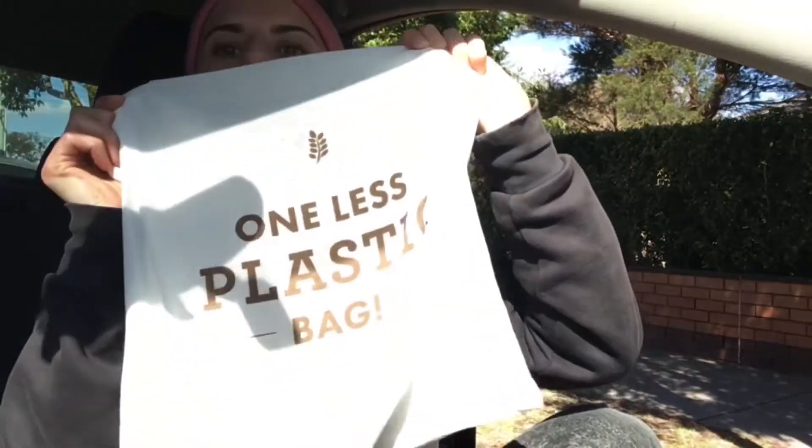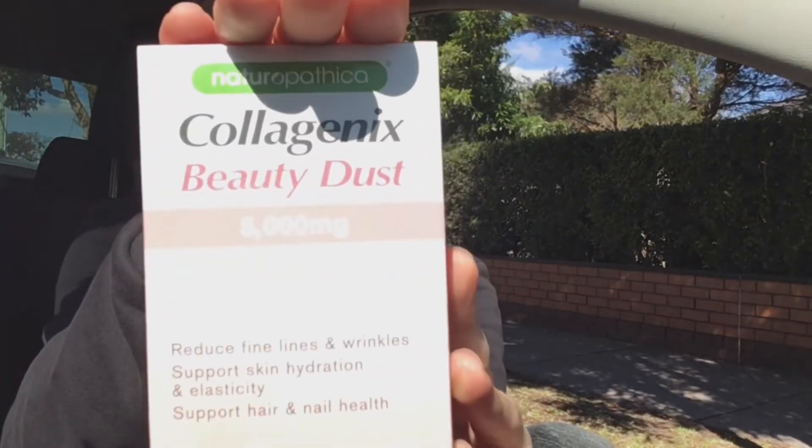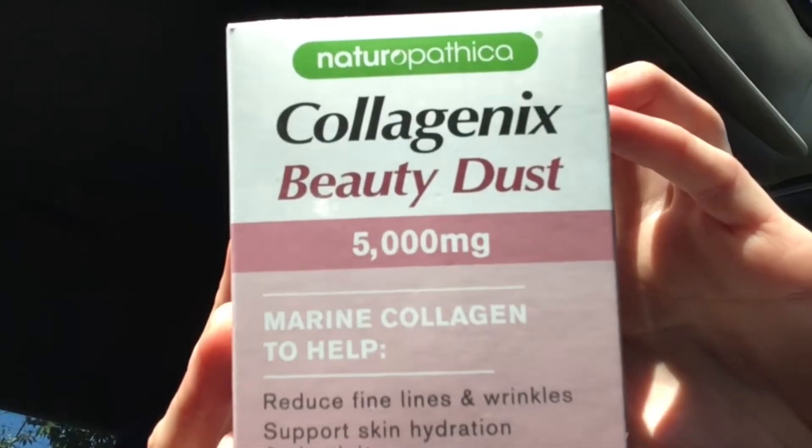First of all, please guys, if you can support one less plastic bag — if you can carry your textile bag, that's great for the environment. So I got my Pressed Collagenix Beauty Dust in blueberry flavor on sale, which I'm super happy about. Otherwise one of these packages costs 24 dollars, but today there was a discount and it cost me less than 18 dollars, so I straight away got three of them.